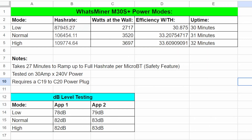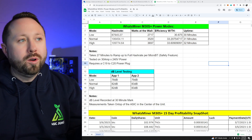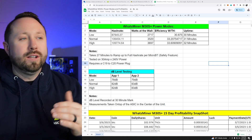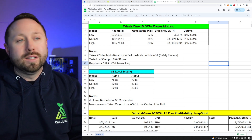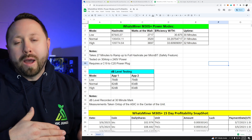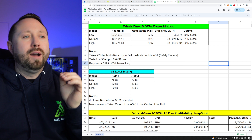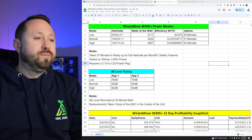This unit had three modes: low, normal, and high. I ran it on normal the entire 15-day trial period. Even though it's rated at 100 terahash, it actually mined at 106 terahash — but look at those watts: 3,520 watts at the wall. On high mode it hits 109 terahash but draws 3,697 watts. If you're at a higher electric rate, you'd probably consider low power mode — you sacrifice down to about 87-88 terahash, but watts drop significantly to 2,717. So depending on your electric rate, you may buy a unit like this and run it in low power mode, then swap to normal or high if profitability increases or electric rates come down.